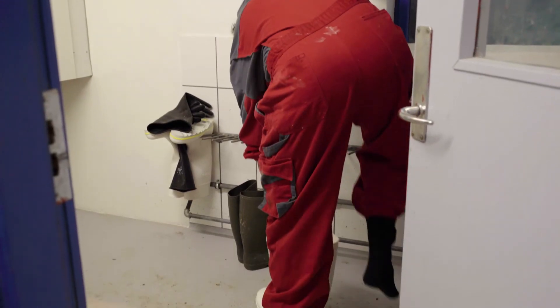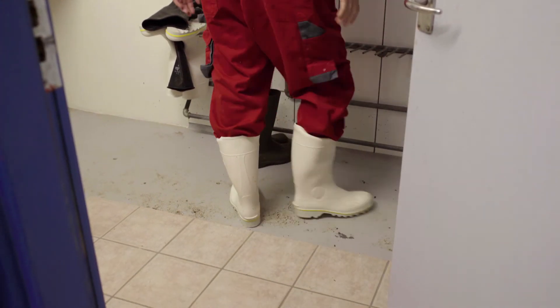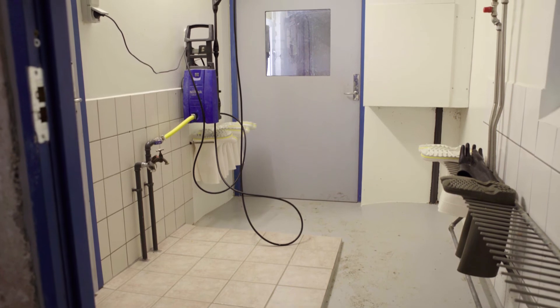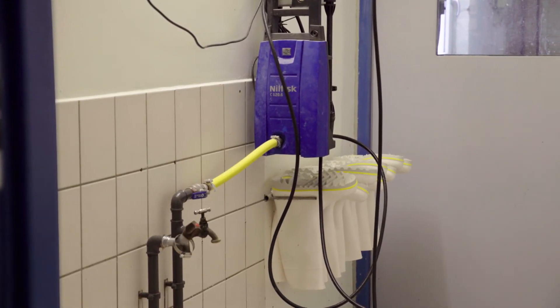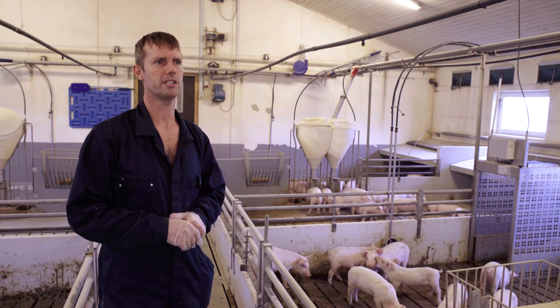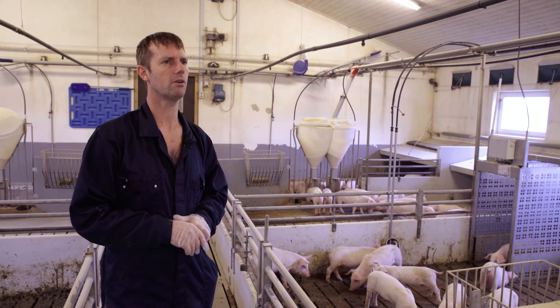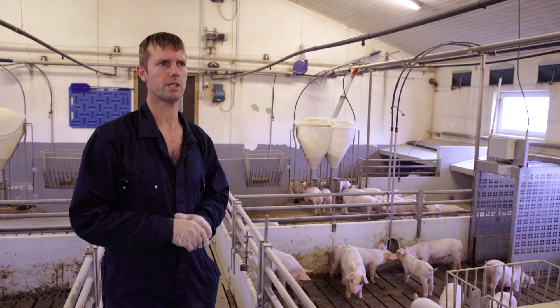The high care concept is to have a clean stable — and why have a clean stable? We are always aiming for better results, and to get better results we maintain very high hygiene. We also started antibiotic-free production, which always demands very high hygiene so the pigs don't get sick.